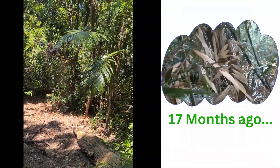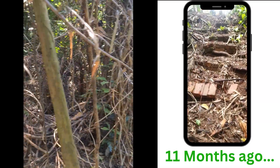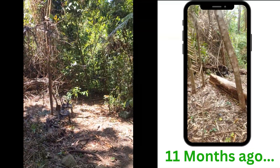I just saw a carpenter bee flying out of here. As you can see there's a lot of old wood there — she's probably making a nest in there somewhere.